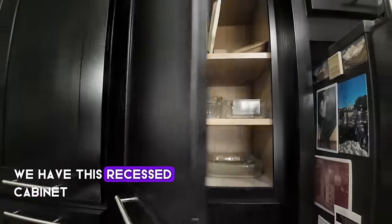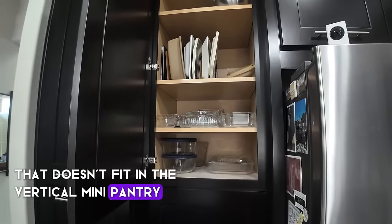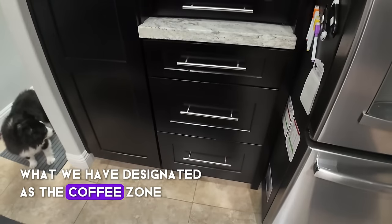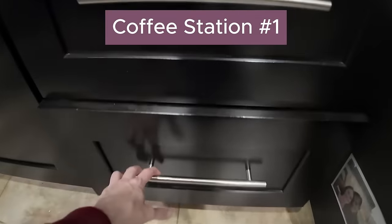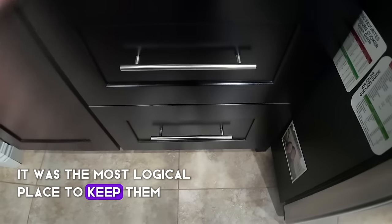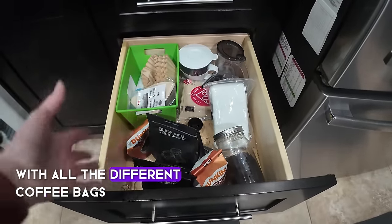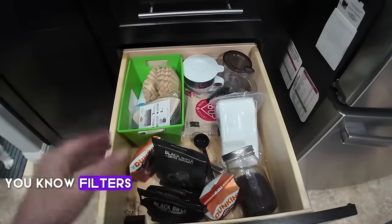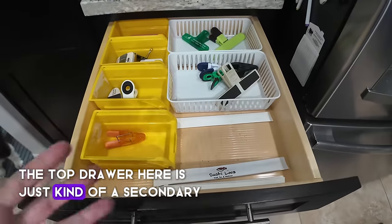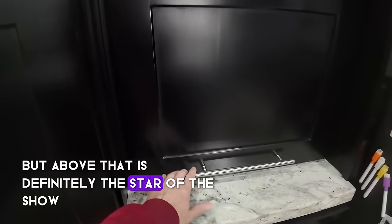Next to that is a recessed cabinet that houses more cookware that doesn't fit in the vertical mini pantry. Below that we have what we've designated as the coffee zone for my husband. In the drawers below, coffee cups are housed in the bottom drawer — the most logical place since all the coffee supplies are over here. The next drawer is filled with coffee bags, scoops, filters, descalers and accessories, and the top drawer is a secondary junk drawer for chip clips and other accessories.